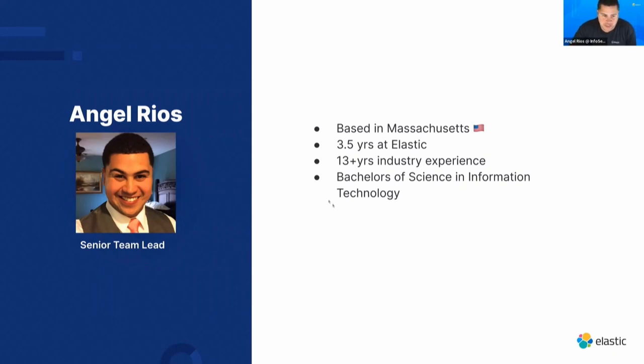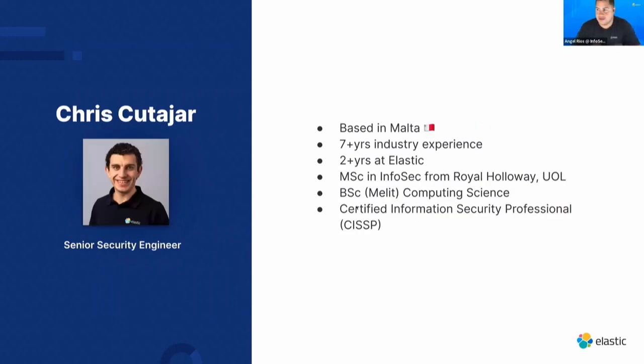I have a bachelor's in information technology. I'm Chris Coutier, based in Malta. I've been a security engineer with Elastic for the past two and a half years. Prior to Elastic, I worked in InfoSec in the payment industry.